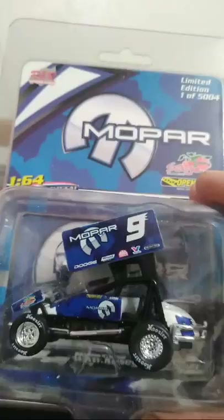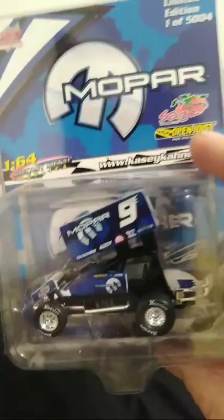And here's some more surprises — I have a few sprint cars. This is Casey Kane, Sprint Car Mopar. I love Mopar. I love the Mopar paint schemes. This one was given to me for my birthday from one of my good friends from church, so I was very, very happy to get that.